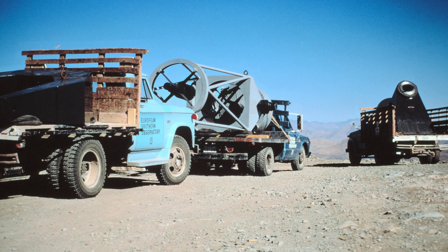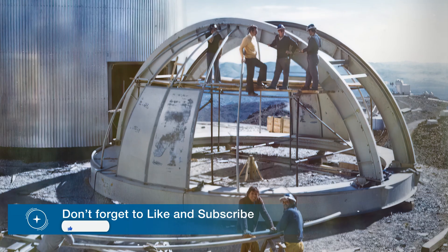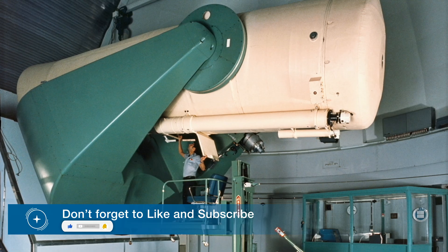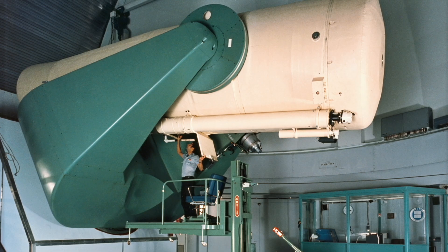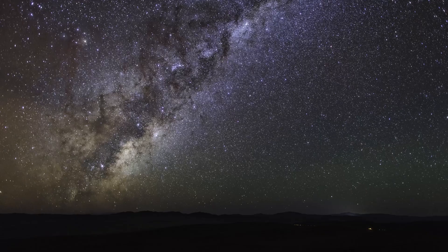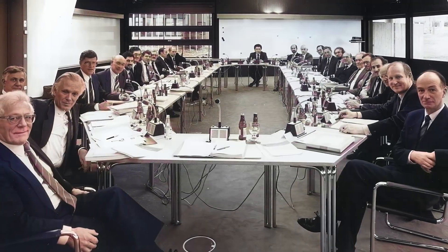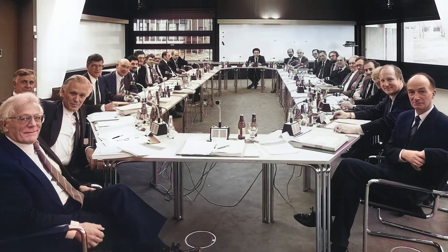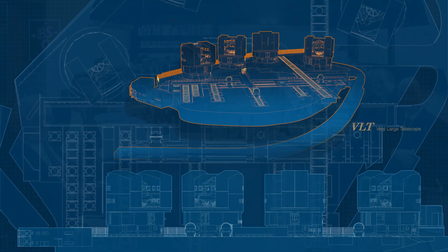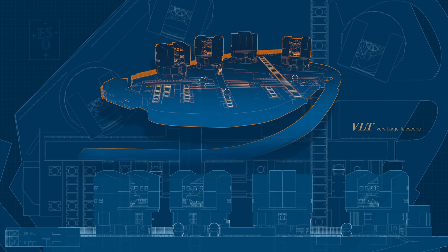Optical telescopes have come a long way since the time of Kepler and Galileo. When ESO first started its journey building and operating ground-based telescopes in the 1960s and 70s, these already had main mirror diameters in the 1 to 4 meter range, specialized instrumentation and access to some of the clearest skies on Earth. But in the 1980s, ESO had an even bigger ambition: to build the largest, most powerful optical telescope the world had ever seen.